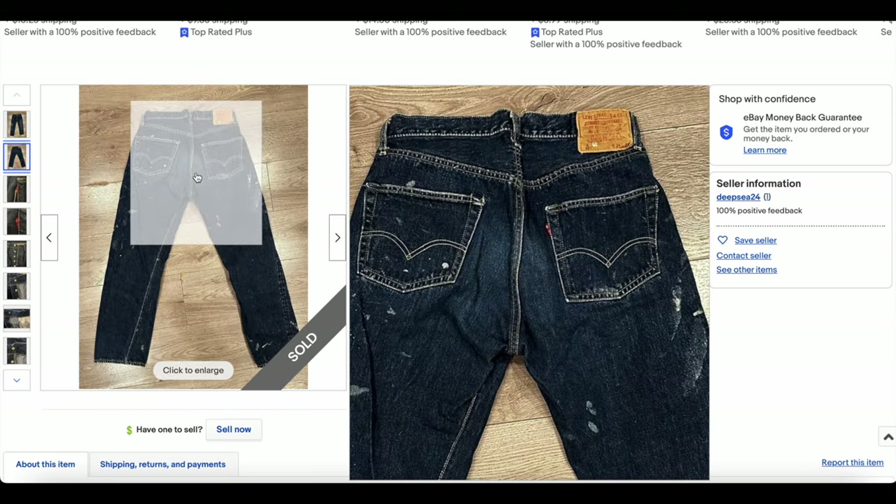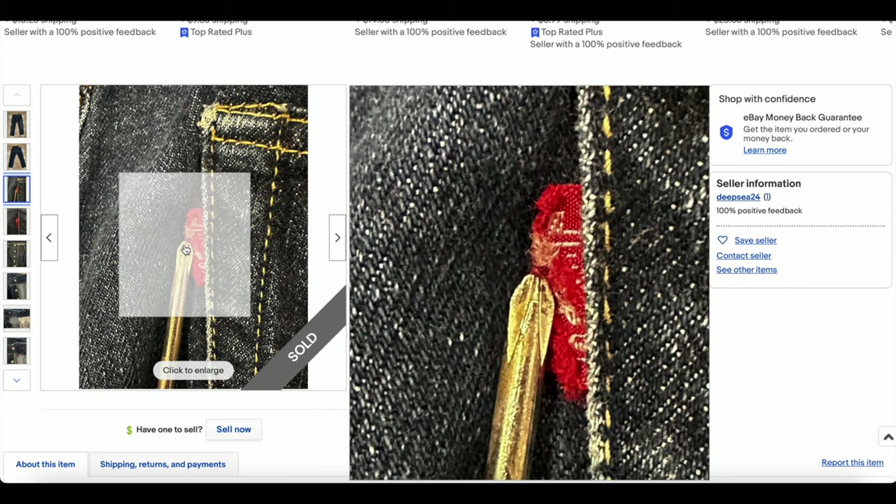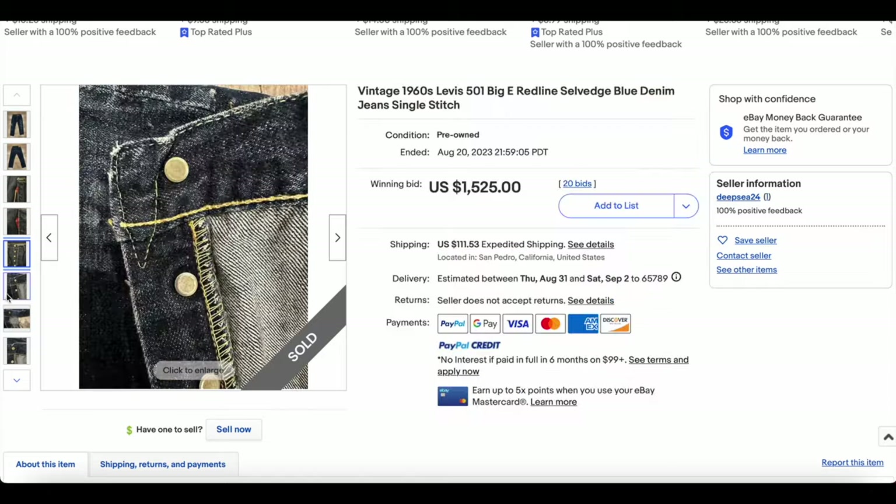Not as much on the backside. Otherwise, the color on this jacket as far as the indigo and the denim is concerned is really good. There's the Big E — pretty tore up. There's the V stitch.